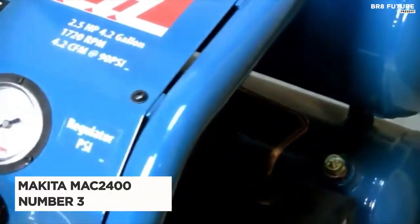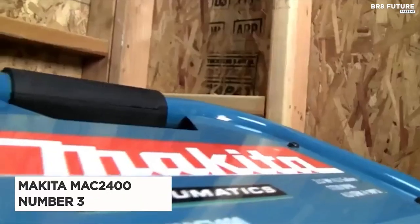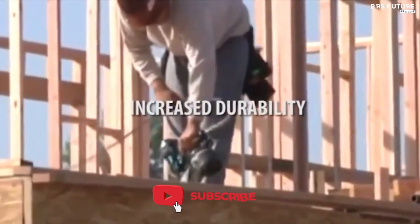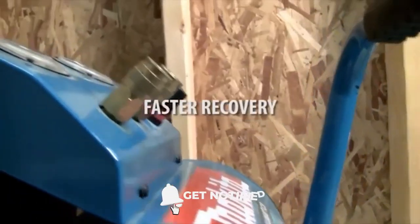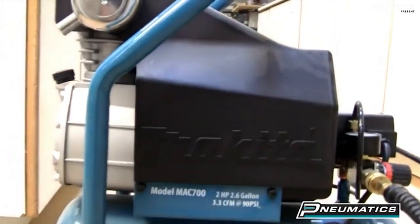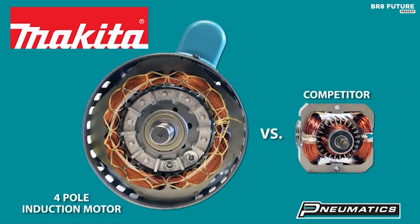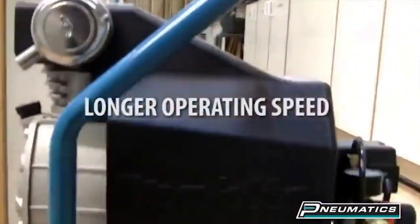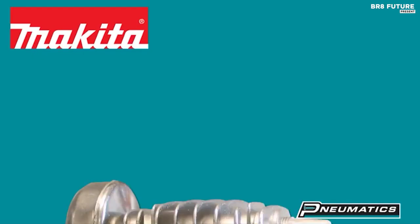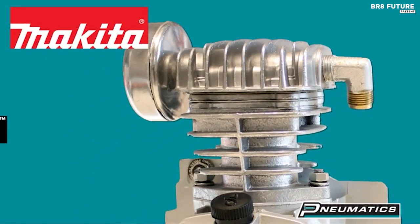Meet the Makita Mac 2400, a true masterpiece in the world of air compressors. This is a symphony of power, durability, and precision. Imagine the 2.5 HP 4-pole motor producing 4.2 CFM at 90 psi, effortlessly increasing productivity while hushing the noisy chaos of the worksite. The Makita Mac 2400 is built like a fortress with its cast iron pump, big bore cylinder and piston, promising a swift recovery time for peak performance.